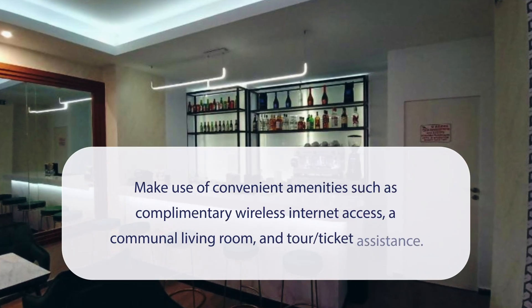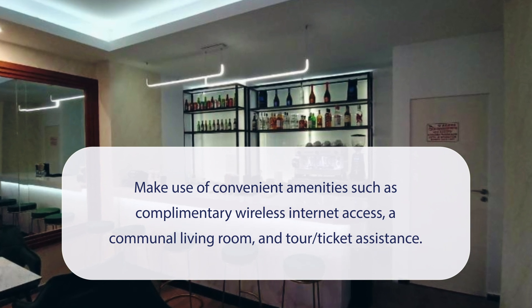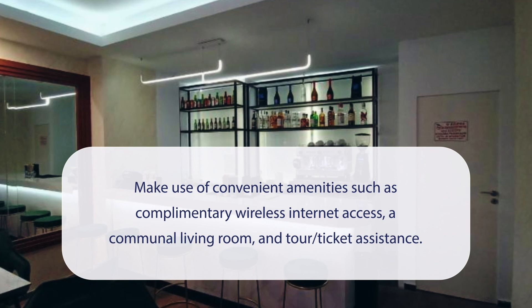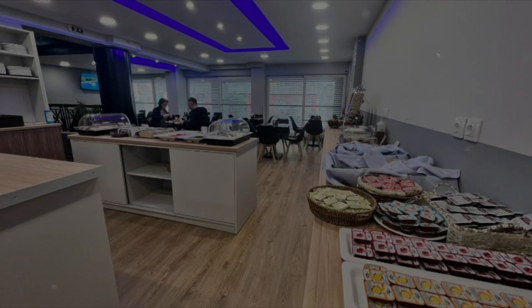At Lida Hotel you can make use of convenient amenities such as complimentary wireless internet access, a communal living room, and tour ticket assistance. It has a pretty good location.